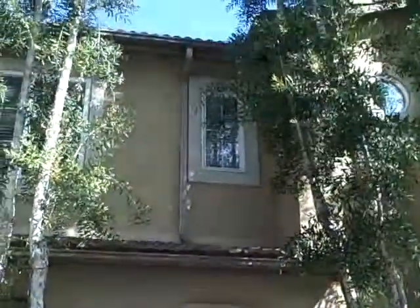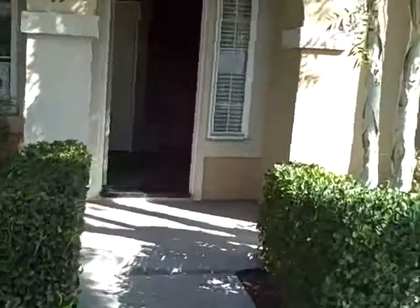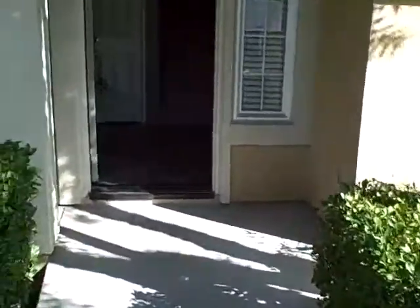We're at 53 Bradford, in West Irvine near Jamboree and up past Portola, kind of near the toll road. It's a bank-owned property, two bedrooms, two and a half bath, townhouse.